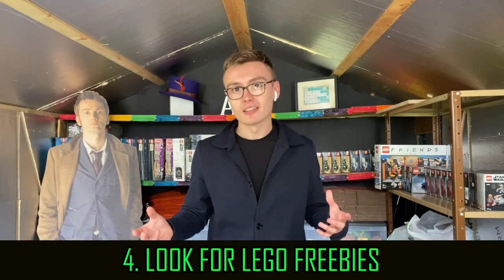Number four: look for freebies and special events. Here in the UK, we used to have a free polybag given out — I believe it was by the Daily Mail newspaper. You don't have to just go in and get one; you could try to get more than one paper so you get more than one free polybag. Family and friends could go in for you, so you might get five or six polybags. I've even seen people go to WH Smith at the end of the day, ask if they've got any polybags left, and get 20 polybags for free just by asking.